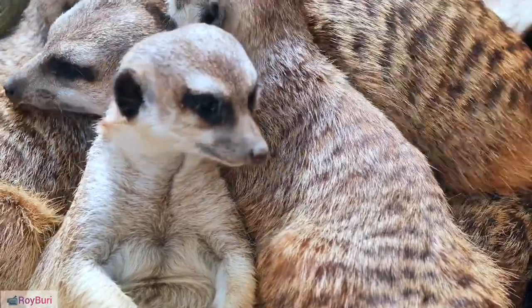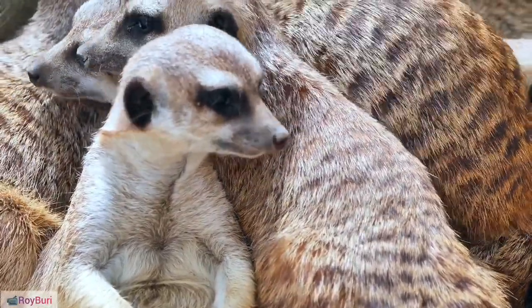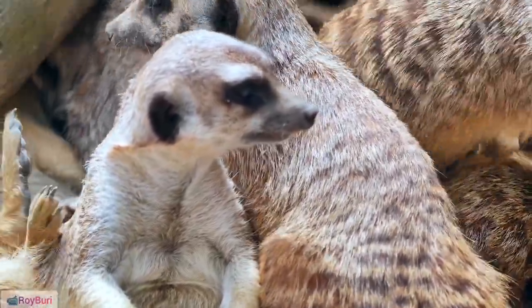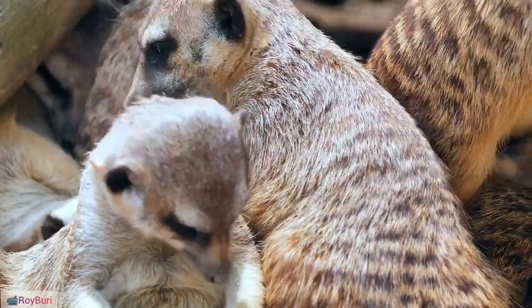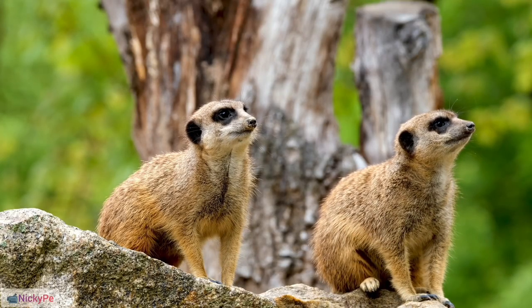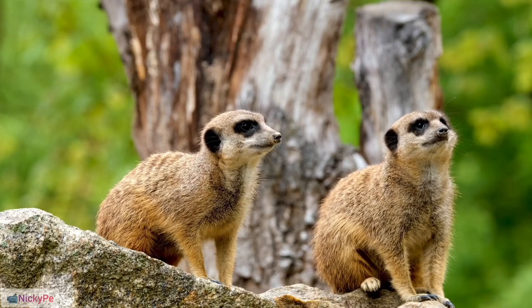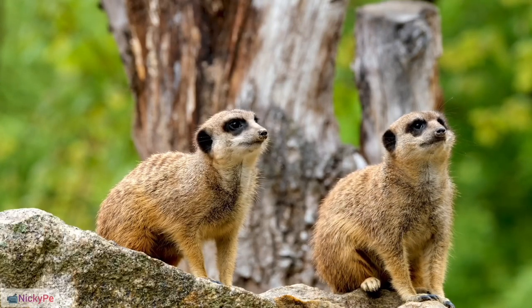Dominance Hierarchy: The alpha pair in a meerkat group has priority access to food and other resources. Specialized Teeth: Meerkats have teeth adapted for crunching the hard exoskeletons of insects. They also possess a preen gland that produces a musky secretion used for scent marking.